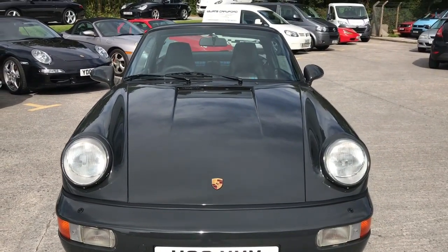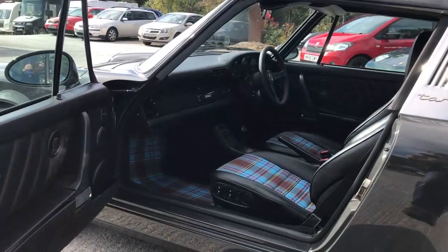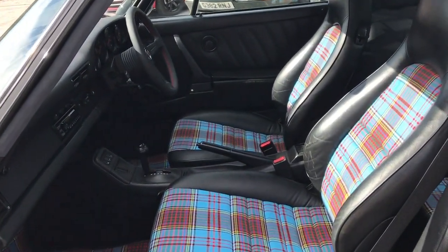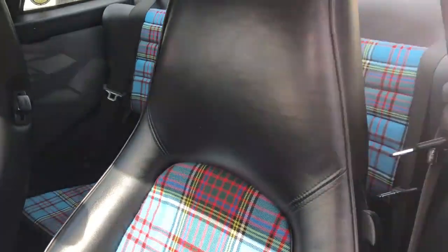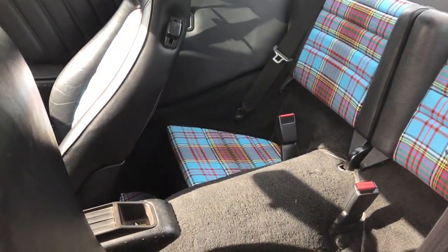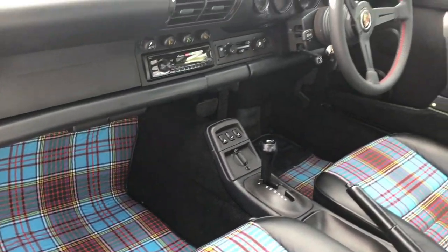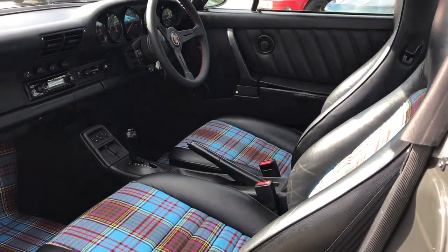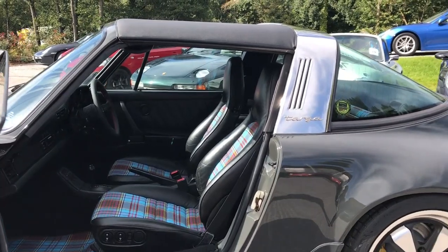One of the best parts of this car is the interior, and the customer chose it himself. We went through hundreds of different tartans with the client and this is what we came up with — this beautiful blue tartan. In the car it just looks so cool. We also did tartan over the maps pockets, put a nice steering wheel in it, got the car working really well, and that is one sweet 964.